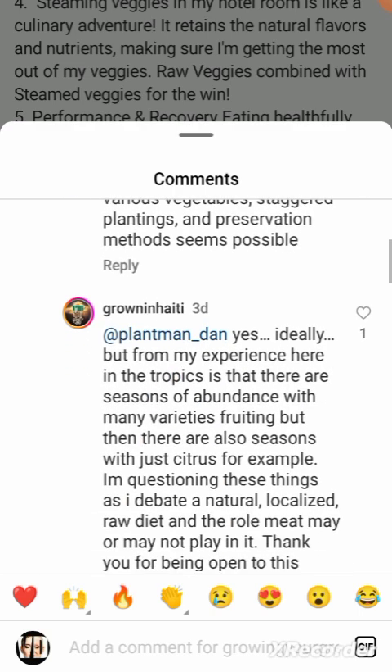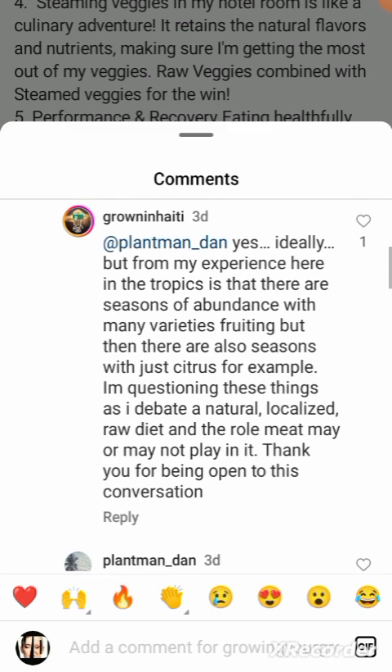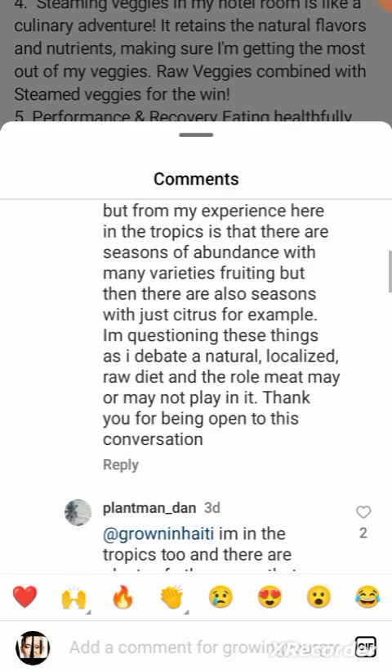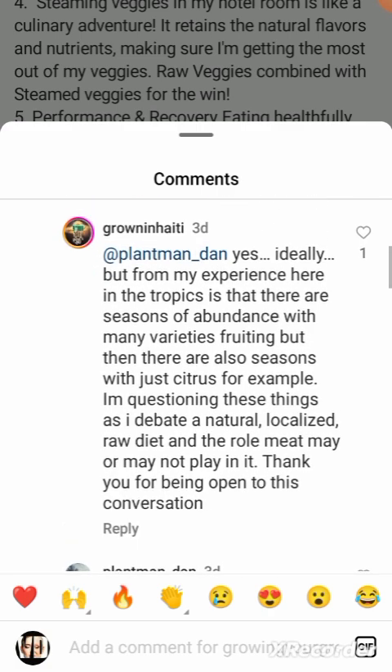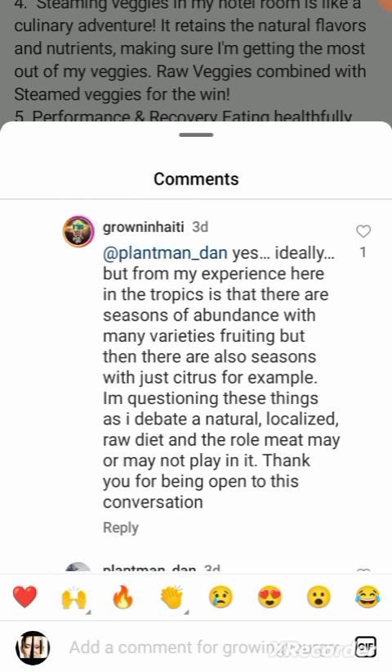'From my experience here in the tropics, there are seasons of abundance with many varieties of fruiting, but then there are also seasons with just citrus, for example.' Well, you'd better get some hens in your yard and crack some raw eggs into your citrus juice — people do that. The role meat may or may not play — at least they're asking good questions.